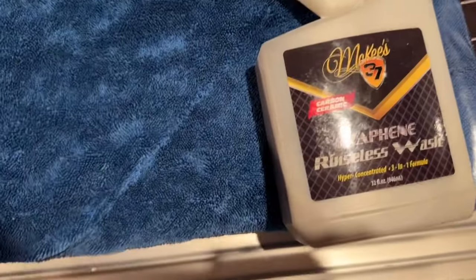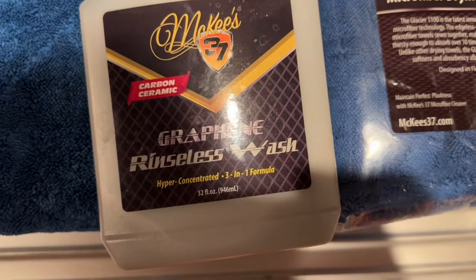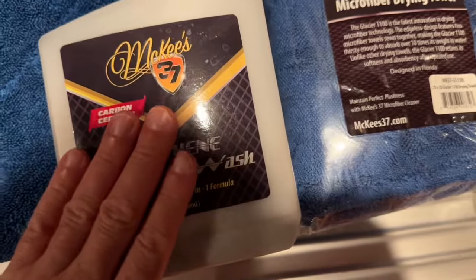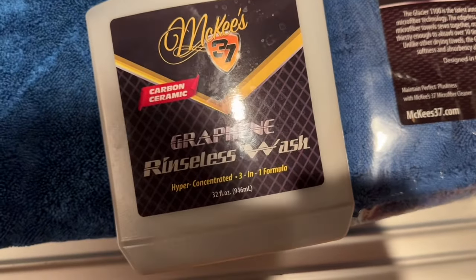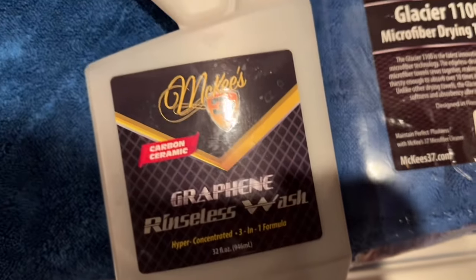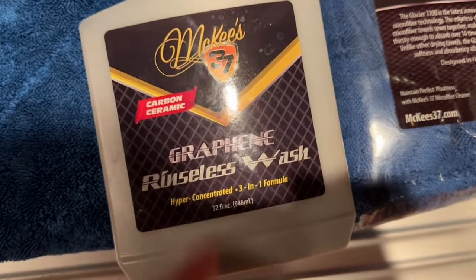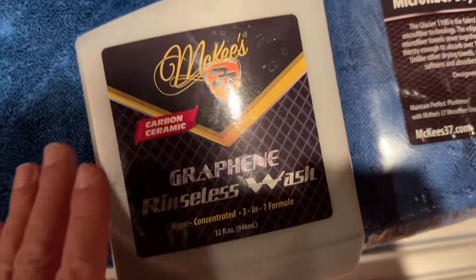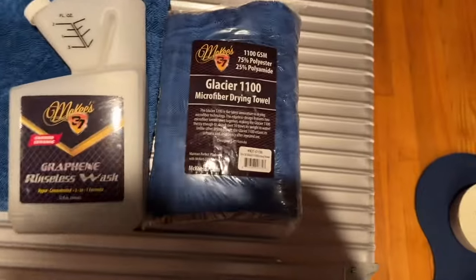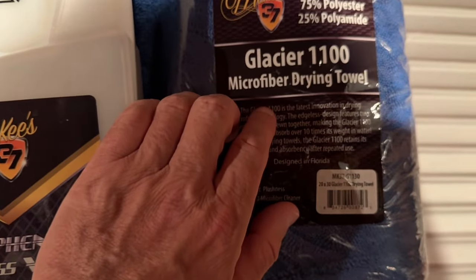For the first time ever, I did a rinseless wash with McKee's 37 graphene rinseless wash product. It's about 50 bucks, and maybe you can find it on sale at 15% off. You'll see — this rocks, but that's not the best part of what today was.